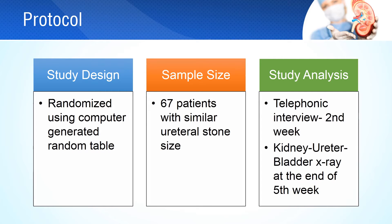The patients were randomly allocated to medical expulsive therapy and the control groups using a computer-generated random table. 67 patients with similar ureteral stones, either upper or lower, were selected. The pain status and the stone passage were assessed by a telephonic interview on the second week, and by a kidney ureter bladder x-ray at the end of the fifth week.